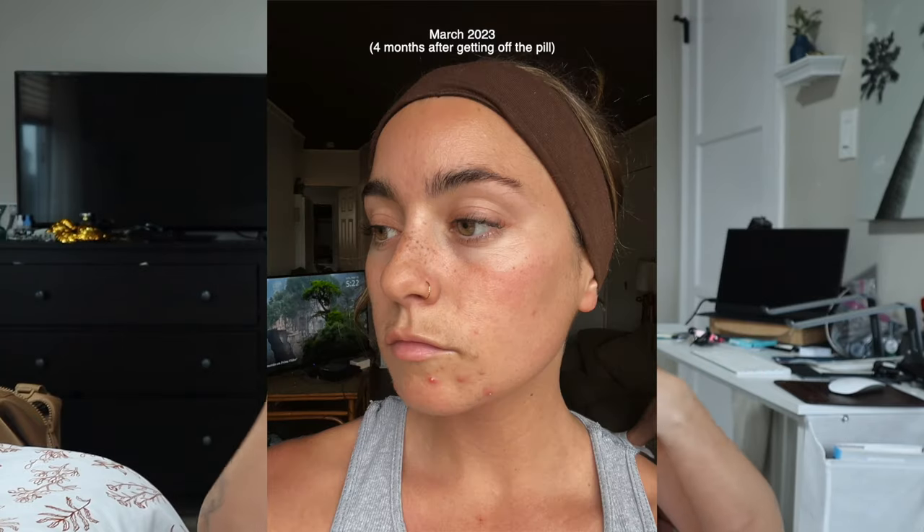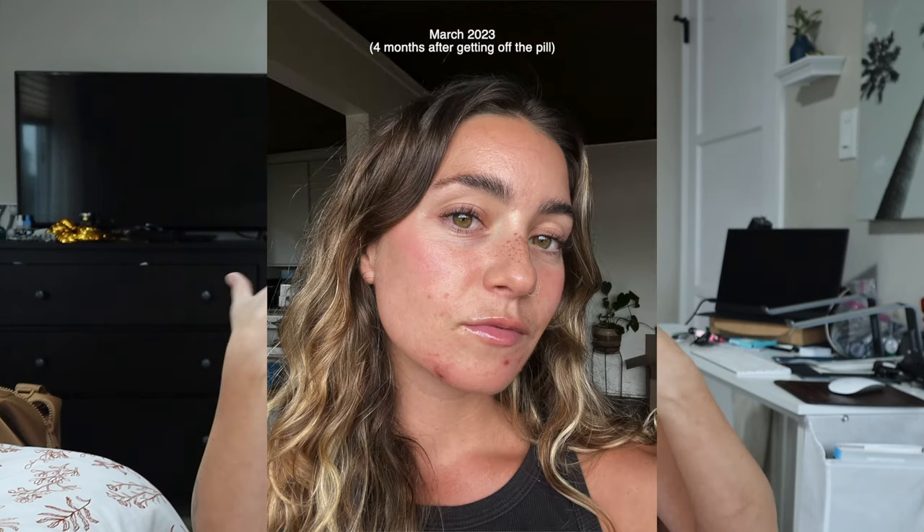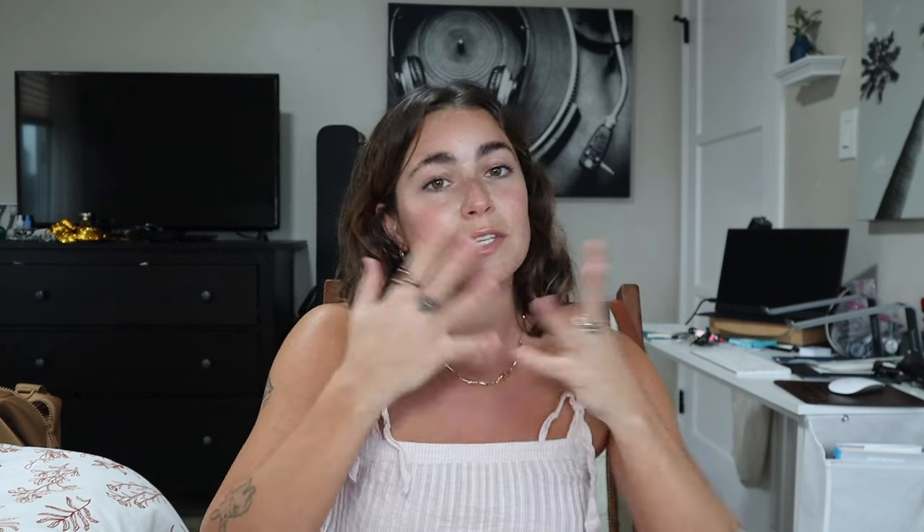My sex drive was also noticeably increased, which I consider a positive effect. Everything was great and my skin was perfectly fine. I thought I was in the clear — it had been about four months and my skin was fine the whole time. But then in March of 2023, about four to five months after getting off the pill, I started breaking out with hormonal acne. I knew it was hormonal because it was all around my chin and jawline, which is where I've always had acne.